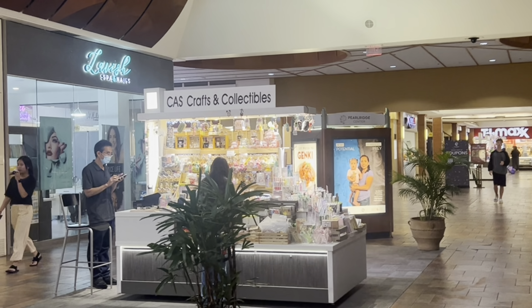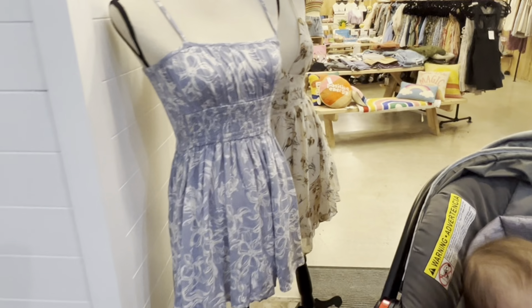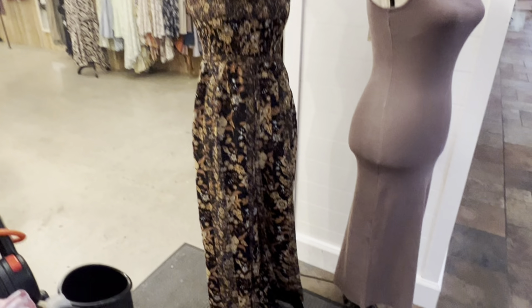Chloe always gets stopped by all the cute little pens and stuff. So while she's doing that, I'm going into Sugar Sugar — I love this store. Their stuff is so cute. I don't think this is Hawaii-made, most of it, but you know it's still a local boutique.